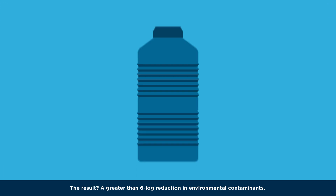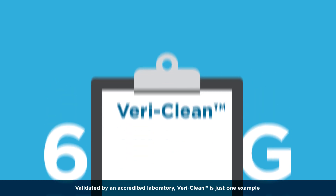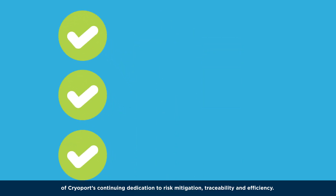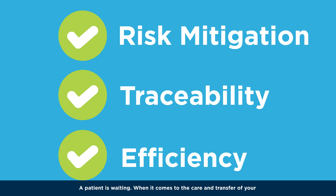The result? A greater than 6-log reduction in environmental contaminants. Validated by an accredited laboratory, VeriClean is just one example of CryoPort's continuing dedication to risk mitigation, traceability, and efficiency. A patient is waiting.